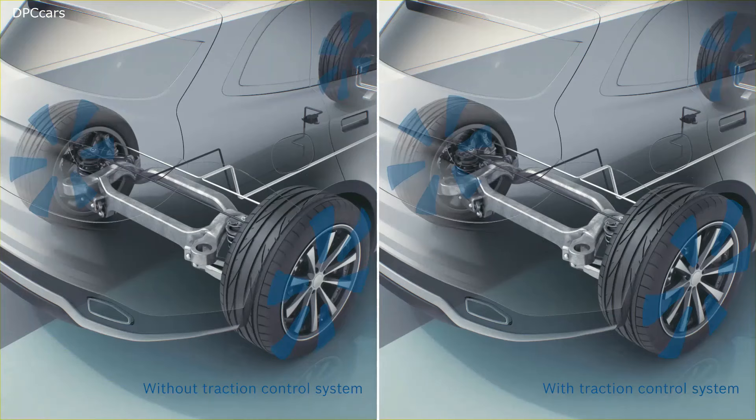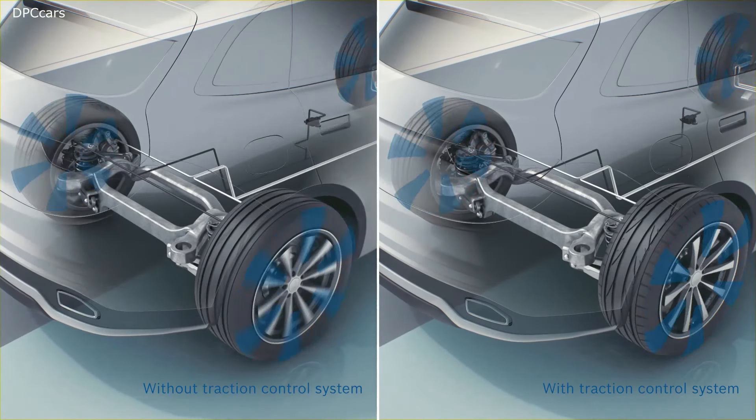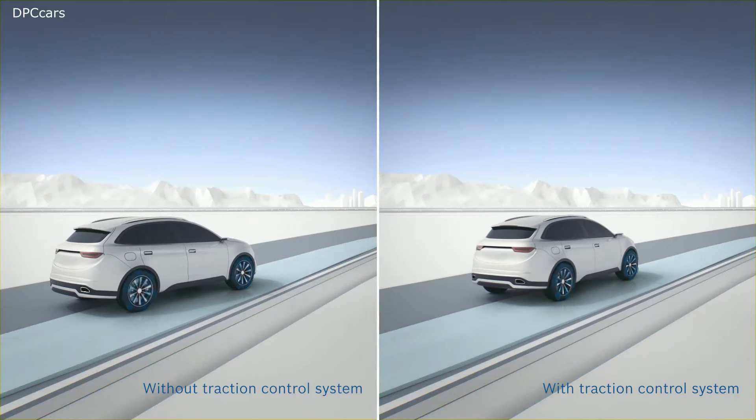When starting off on slippery surfaces, the traction control system prevents the wheels from spinning and the vehicle from breaking away to the side.